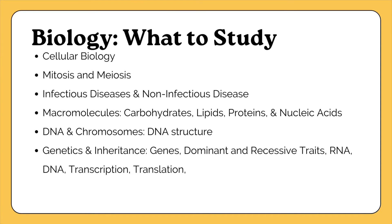Within cellular biology, study cell structure, types of tissues, the eleven major organ systems, and the parts of a cell. Next, study mitosis and meiosis. Mitosis is the process by which cells duplicate themselves, and meiosis is the process that creates gametes — sex cells — for organisms that reproduce sexually. Make sure you understand the difference between mitosis and meiosis and the steps of each process.